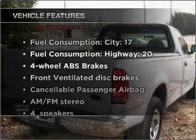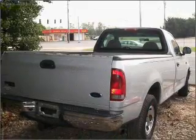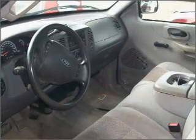Plus, enjoy these notable features that are included in this vehicle: air conditioning, power windows, power steering, and AM-FM stereo. Call today to schedule a test drive.